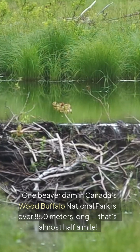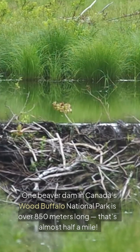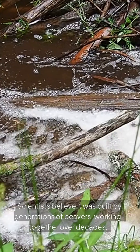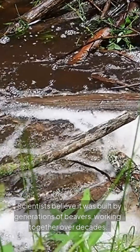One beaver dam in Canada's Wood Buffalo National Park is over 850 meters long — that's almost half a mile. It's so big it can be seen from space. Scientists believe it was built by generations of beavers working together over decades.